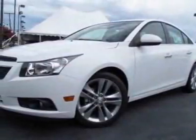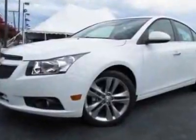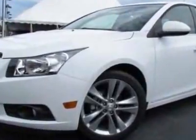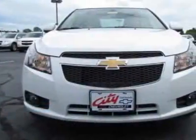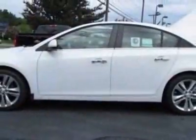Check out this new 2011 Chevrolet Cruze. For your protection, this vehicle has a full factory warranty. This vehicle gets an estimated 24 miles per gallon in the city and an estimated 36 on the highway.